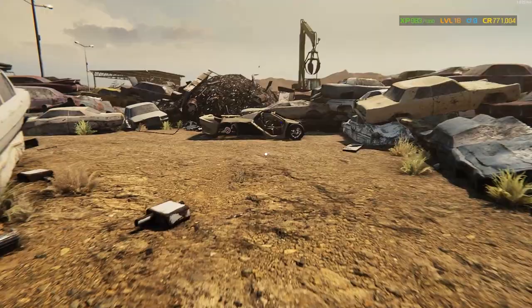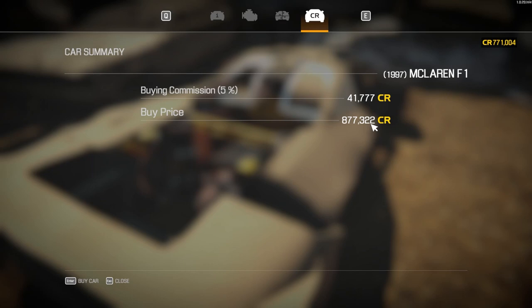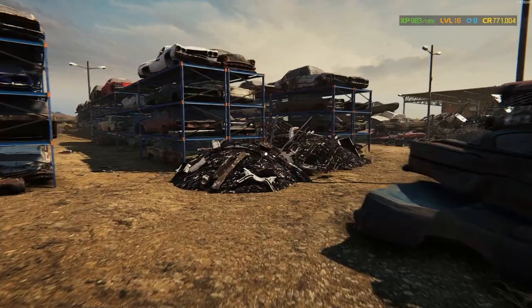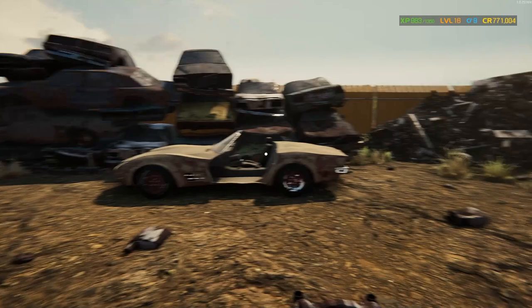Rounding the corner here, I see a very neglected McLaren F1. Wow, it's missing pretty much everything. Can we even afford it in this state? $877,000 worth, $41,700 buying commission. We're close but no, can't afford that just yet. Wouldn't even be able to get all the parts we need. It would probably be wildly expensive for that thing.